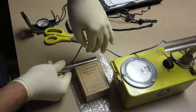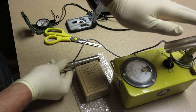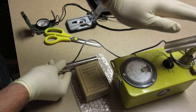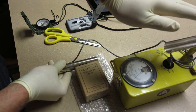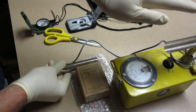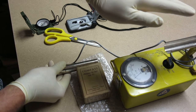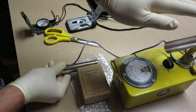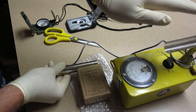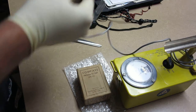On the x100 setting it's creeping up towards 10 millirentgens per hour. Scary to think what's happening to the cells in my hand right now. Yeah, we've got a solid 10 - that is amazing. Okay, we're going to back off.